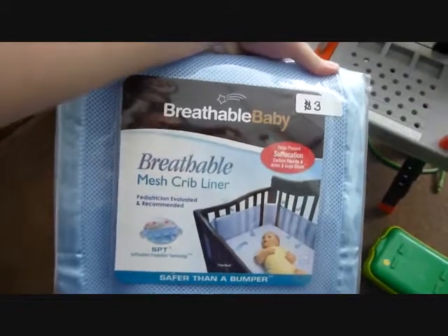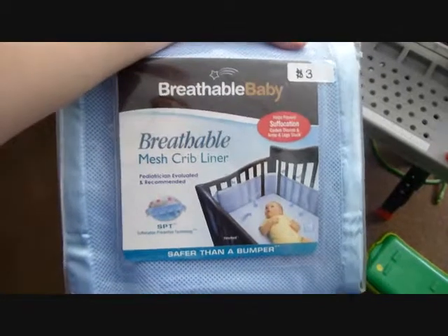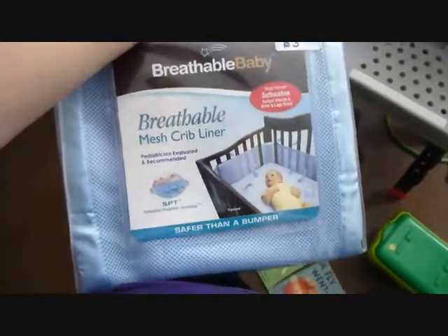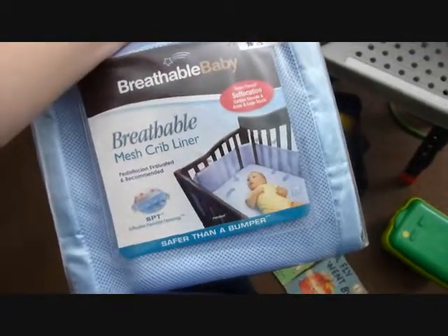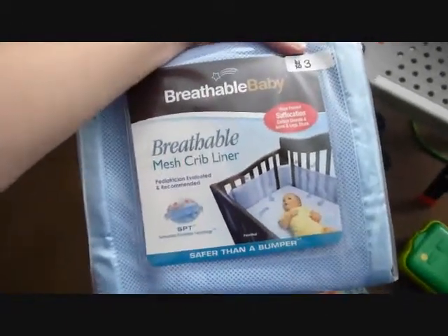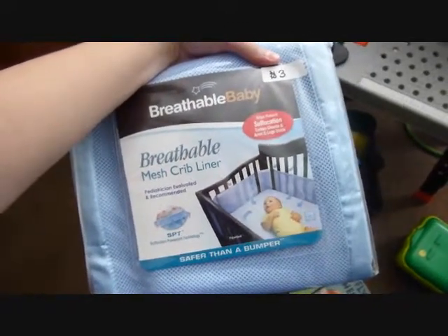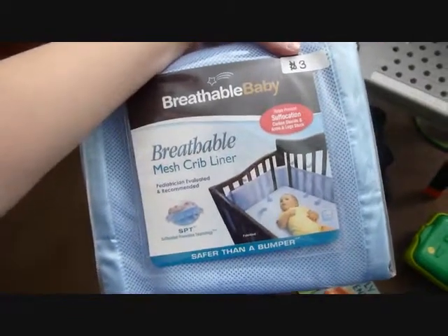I almost forgot — I got this mesh crib liner. I was hoping to find one of these at a garage sale because I think they're about 25 or 30 dollars brand new, and this one is actually brand new and I got it for three dollars. The baby blue goes with his crib set, so I'll definitely be putting this bumper up when we get him in there.